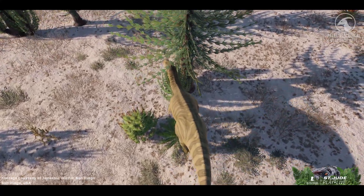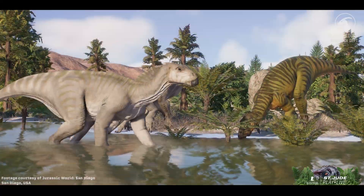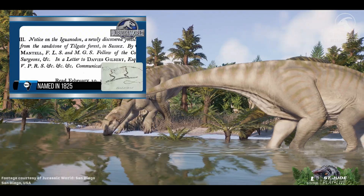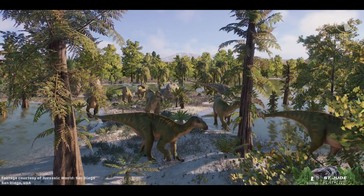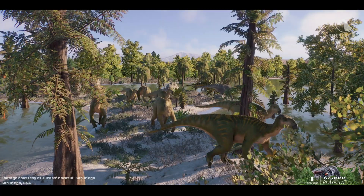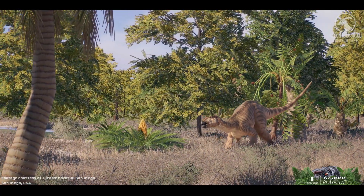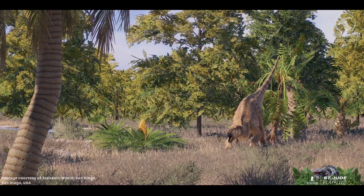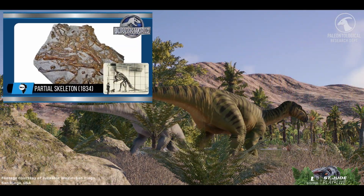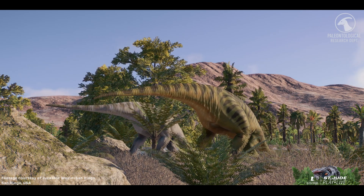The teeth looked strikingly like those of a modern iguana, only far larger. In 1825, Mantell named the animal Iguanodon — 'iguana tooth' — the second dinosaur ever formally described after Megalosaurus. Early critics mistook the teeth for fish or even rhinoceros, but as experts revisited the evidence, consensus formed around a gigantic herbivorous reptile. A dramatic partial skeleton from Maidstone helped fuel the first reconstructions. Some features were right, others famously wrong — like the nose horn that later proved to be a thumb spike.